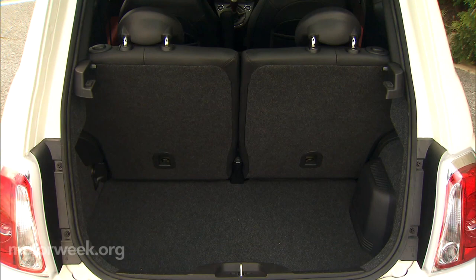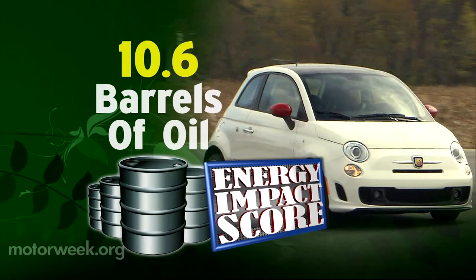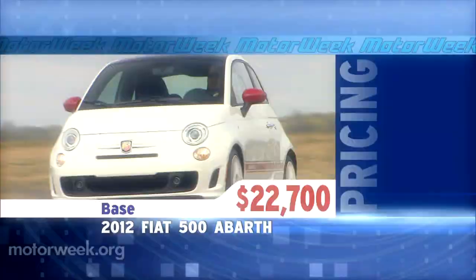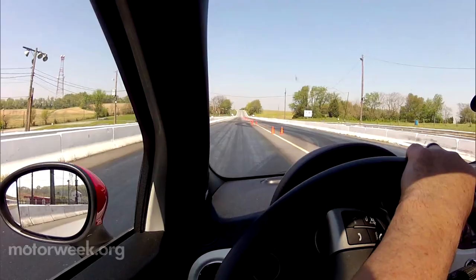Government fuel economy ratings are 28 city and 34 highway; expect 31 miles per gallon of premium in everyday driving. The energy impact score is quite good at 10.6 barrels of oil consumed per year with annual CO2 emissions of 4.7 tons. As for pricing, the 2012 Fiat 500 Abarth retails for $22,700 — that's about five grand over a 500 Sport, but it's money well spent as you are definitely getting filet performance on a PBJ budget, which is exactly the way we like it here at MotorWeek. The Abarth is the most fun we've had in a car that costs under $25,000 in some time. So buy two — they're small.